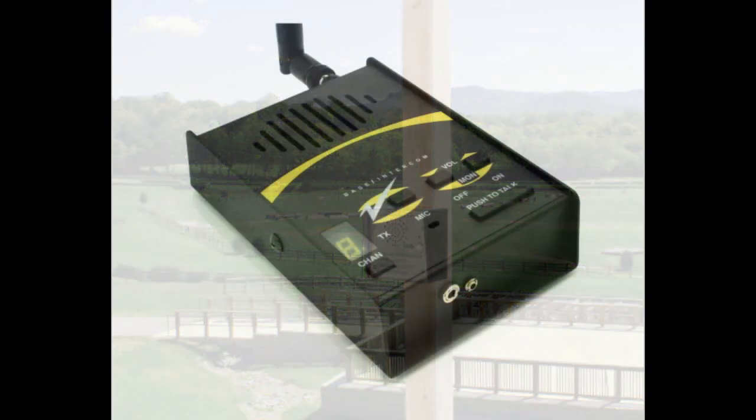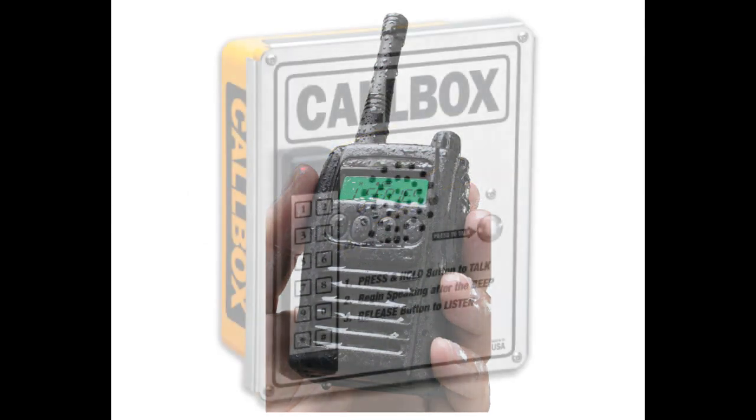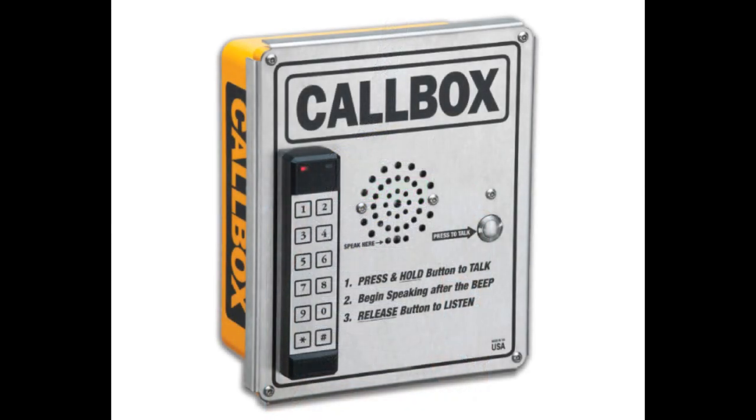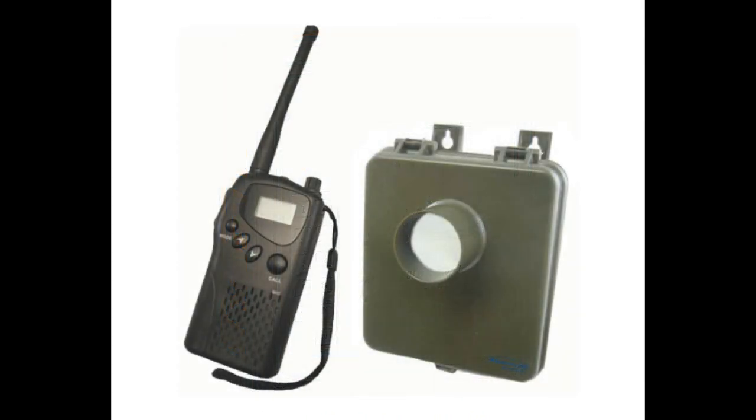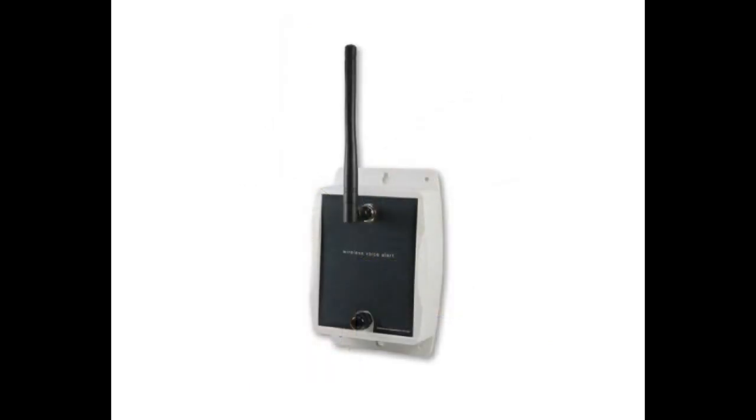These devices consist of wireless base station intercoms and handheld two-way radios, wireless call boxes with remote gate opening and keypad capability, long-distance motion and vehicle proximity sensors, and there are even wireless public address and remote switch monitoring devices that can work with this system.